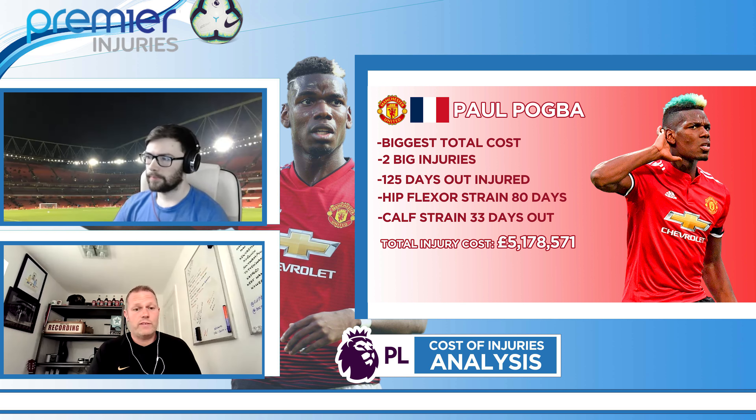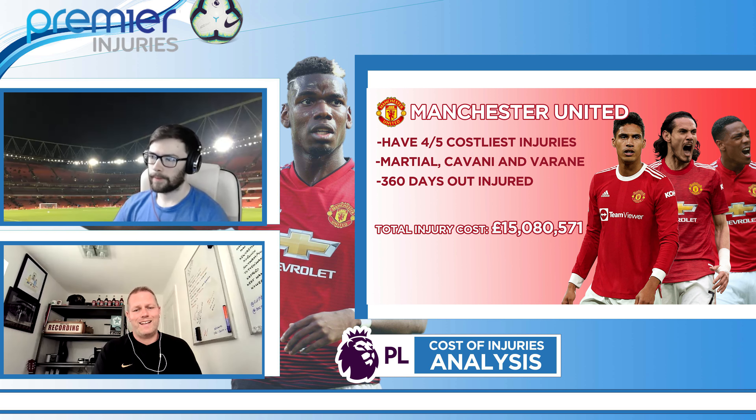Coming in at number five is Anthony Martial. We know he had that knee problem. He didn't cut a happy figure at United during those last days before his move to Seville. You often question — is it the injury, what's the motivation, what was the desire to turn out? He clearly wasn't happy at Old Trafford. He had hoped that move across to La Liga would bring him on, but it hasn't really worked out — he's suffered several setbacks since joining Sevilla.